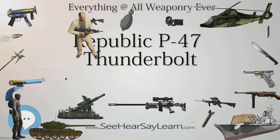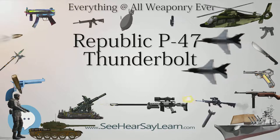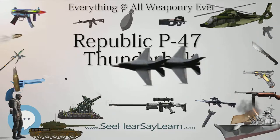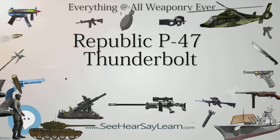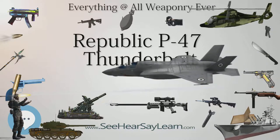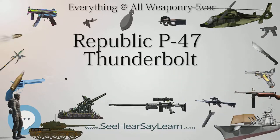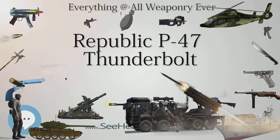The P-47D-15 was produced in response to requests by combat units for increased range. Wet under-wing pylons were introduced to allow a bomb or drop tank pressurized by vented exhaust air to be carried under each wing, in addition to the belly tank. Seven different auxiliary tanks were fitted to the Thunderbolt during its career.